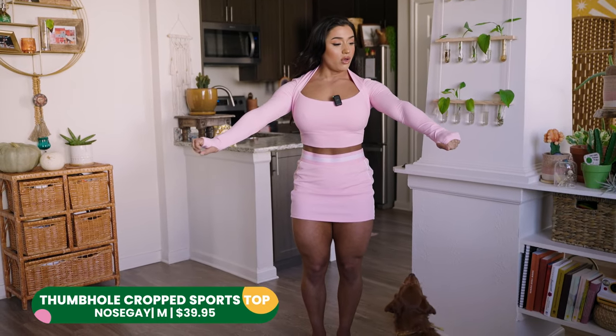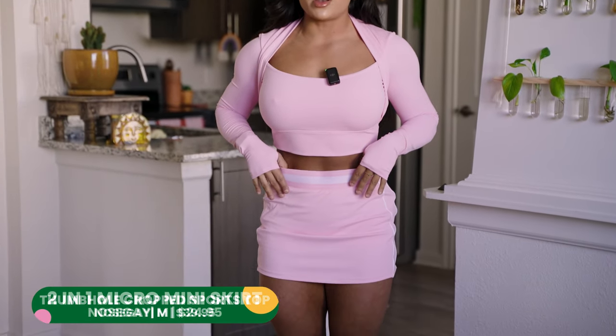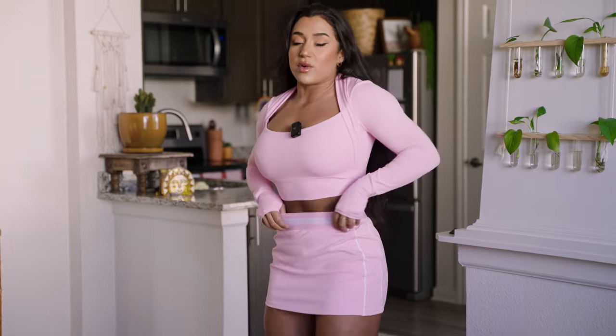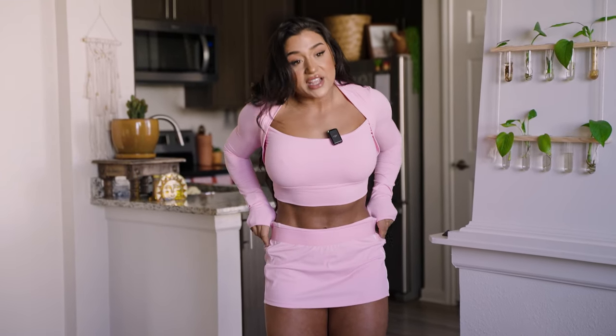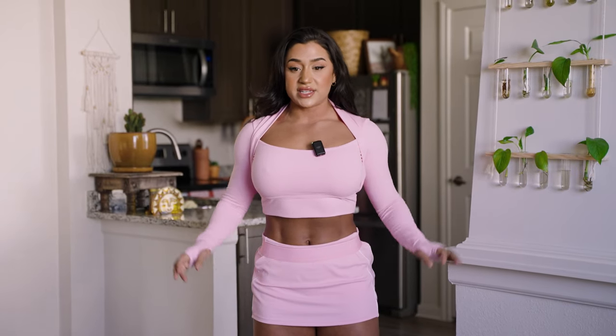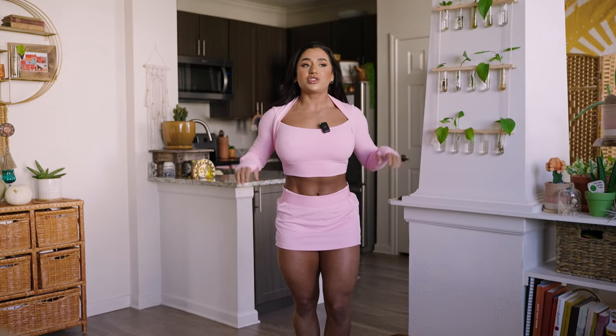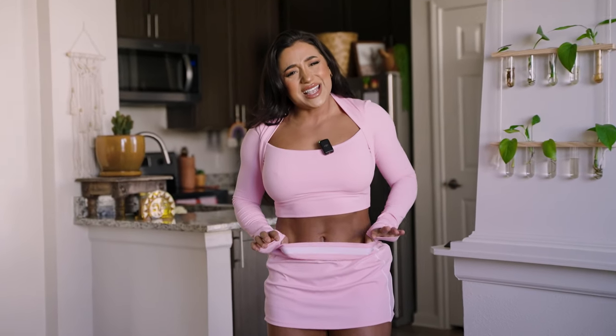The next outfit — I didn't know if I was going to like it because an all-pink outfit was a stretch for me, but pink has recently become my favorite color so I had to get it. This is the thumb hole crop top paired with the two-in-one micro mini. Right off the bat, this is too big for me — I got a medium and that usually works but it's just too big and a little uncomfortable. I'm thinking of rolling it down at the gym.